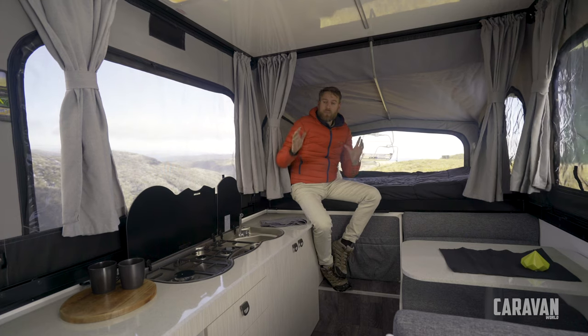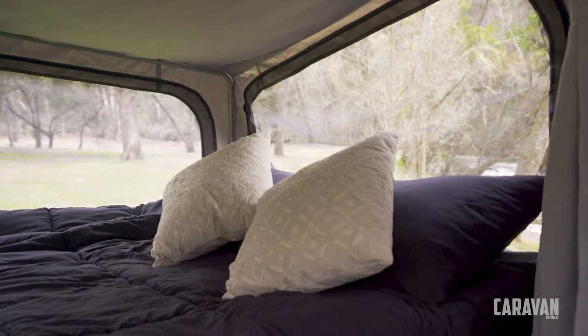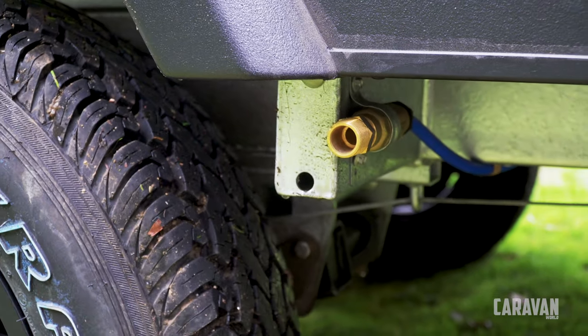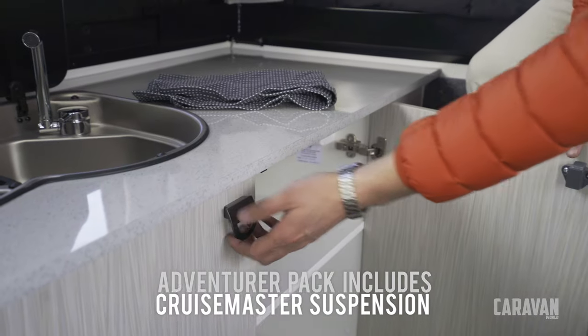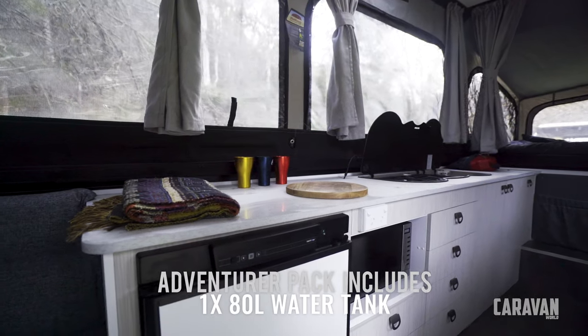Inside, the Wayfinder is super spacious, especially when you get the double-end bed — this will comfortably sleep five people. We've got a 93-litre fridge, 80 litres of water, and it does come with a battery. The MY20 has new cabinetry that emphasises storage, as well as a new moulded front end that looks better.